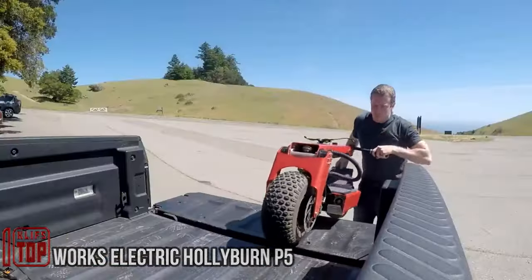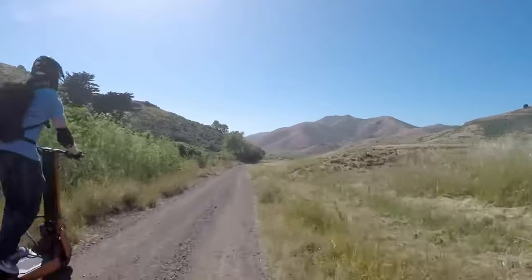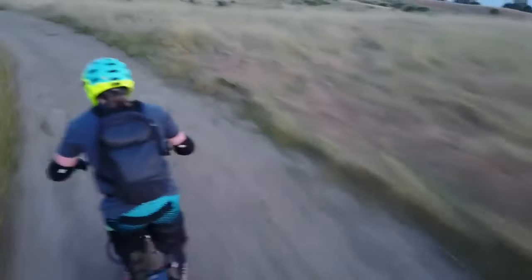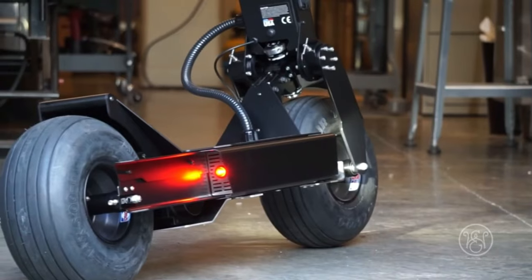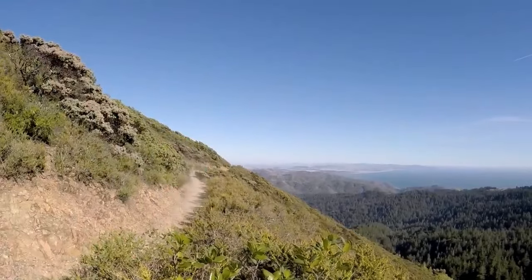The Holy Burn P5 Scooter boasts a top speed of 37 miles per hour, a range of 28 miles on a single charge, and is impressively lightweight at 89 pounds. This standing electric vehicle is the brainchild of the American company Works Electric, whose experts emphasize some noteworthy features. It's built on the Magna Shell ST4 chassis, which weighs a mere 10 pounds due to its use of aircraft-grade aluminum.